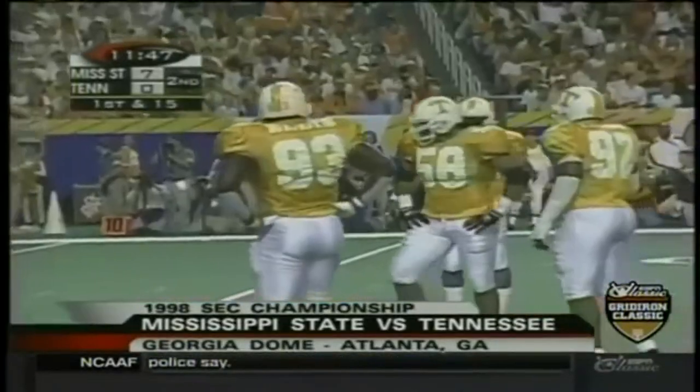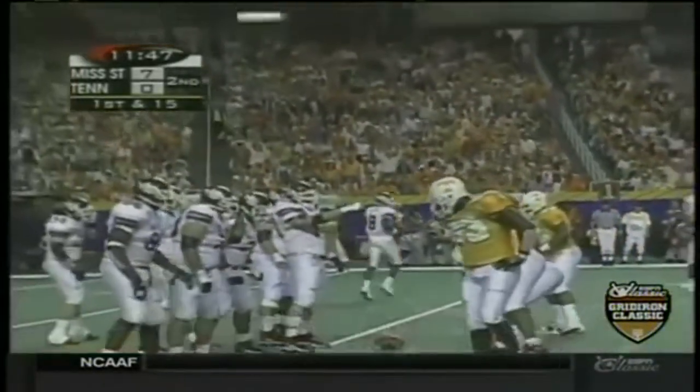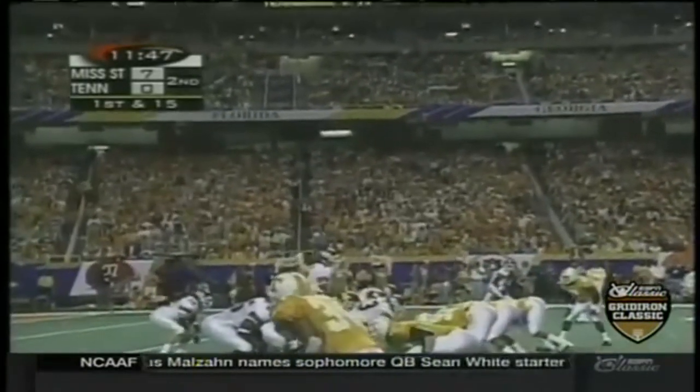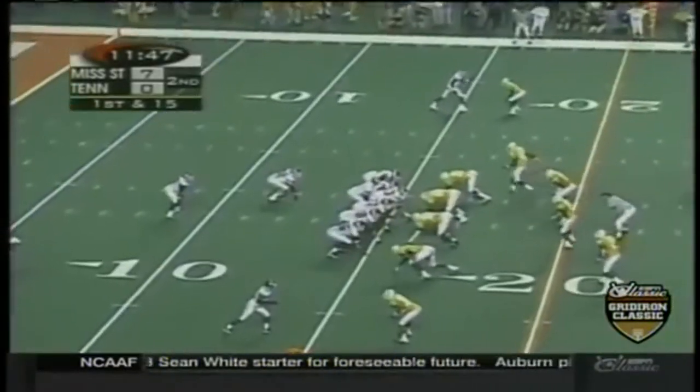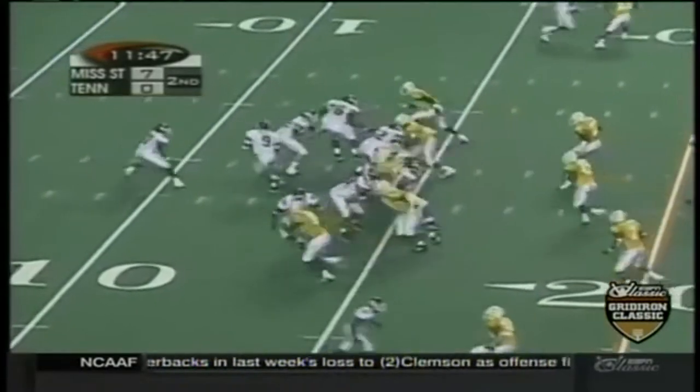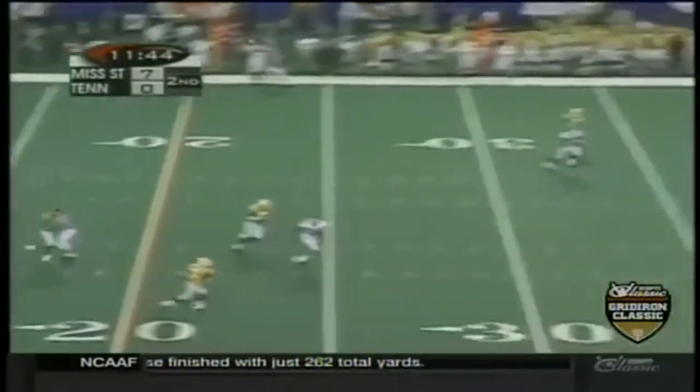A major call goes against Mississippi State, backing them up to first down and 15. The ball is on their own 16 yard line. If you just checked in with us, you heard right — Mississippi State 7 to nothing in the second quarter of play. We missed the first quarter because of the overtime game in the Big 12.